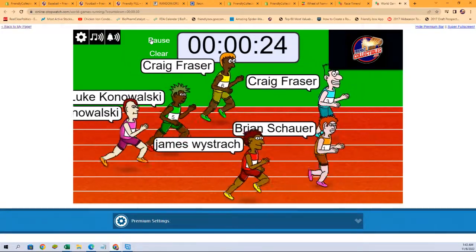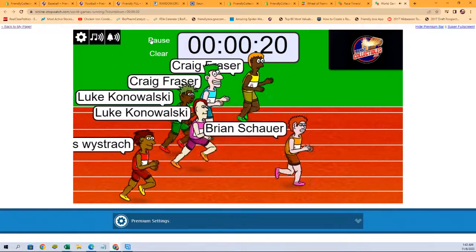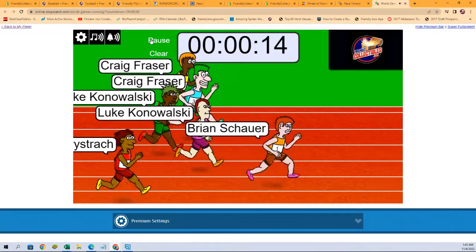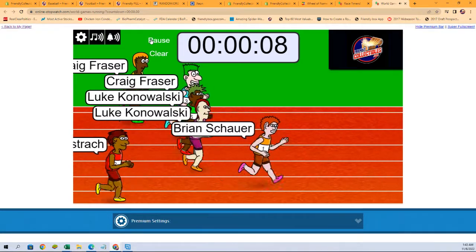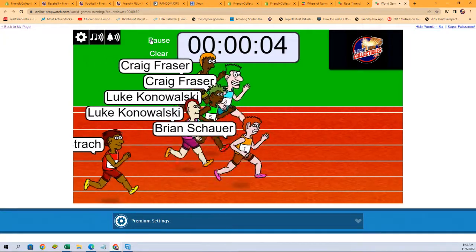Again, looking for first, second, and third, each getting a spot in that break. Brian S. leading the pack, but here is everyone turning on the gas.